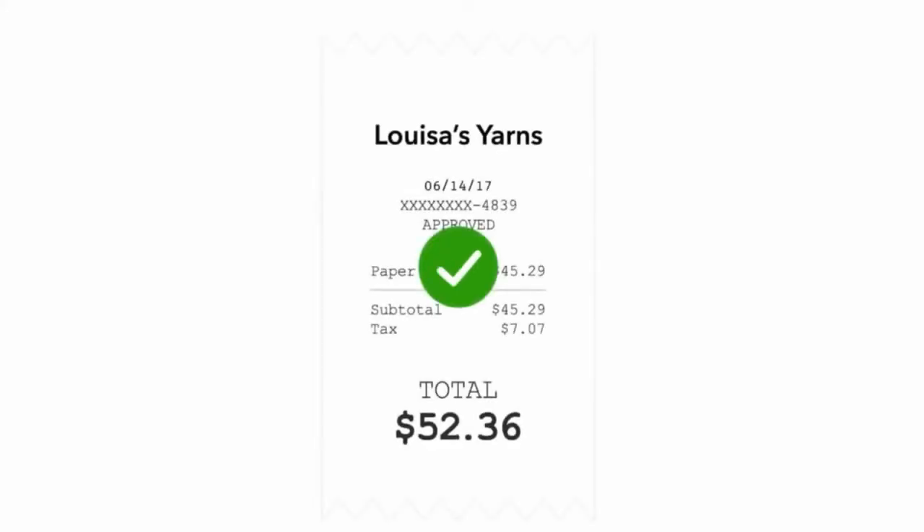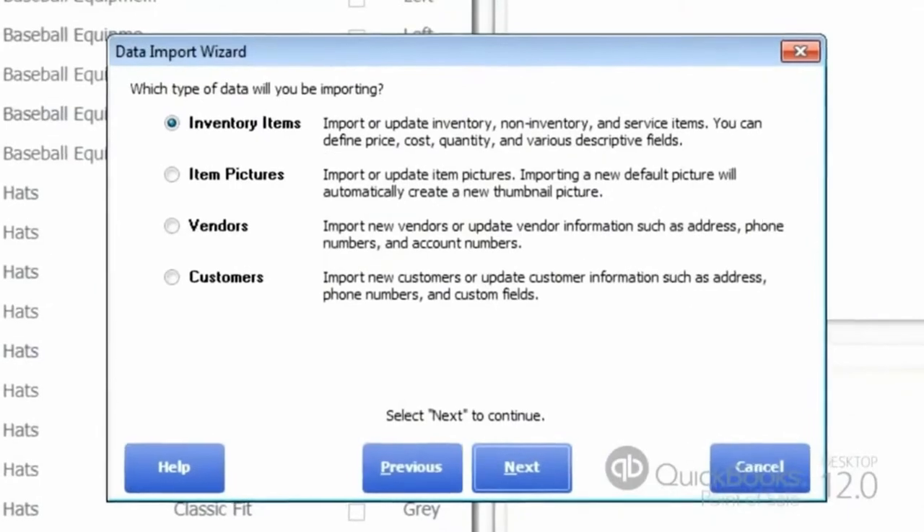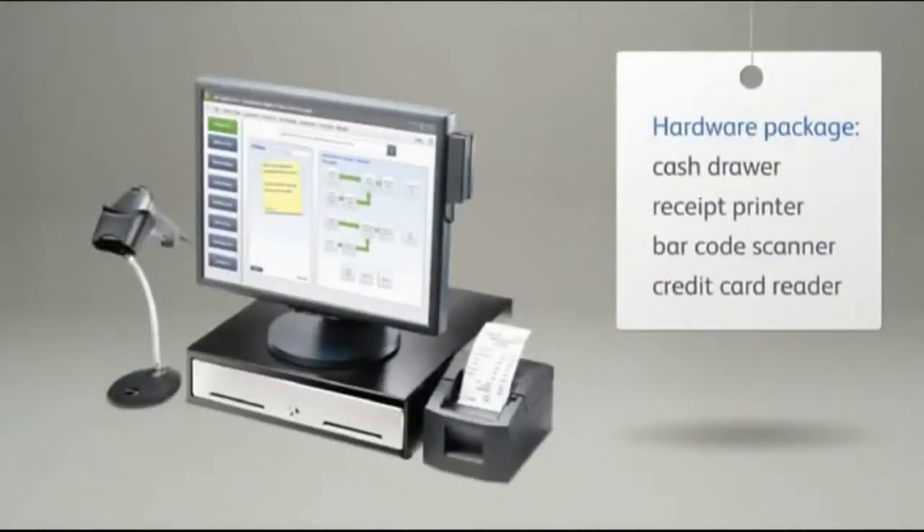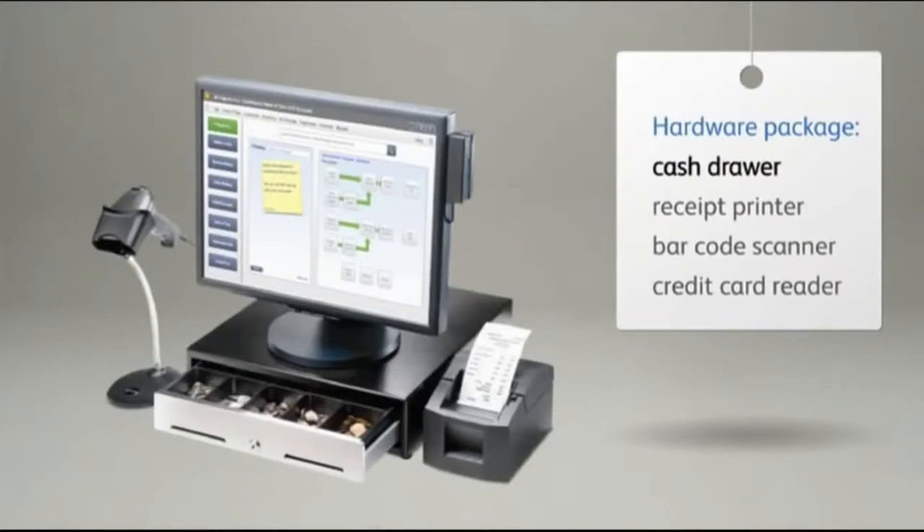It will automatically sync to your QuickBooks accounting software, taking care of all accounting entry work for your sales and purchasing. It will keep accurate records of all your customers' purchasing history. Knowing your customer will help you to serve them better.